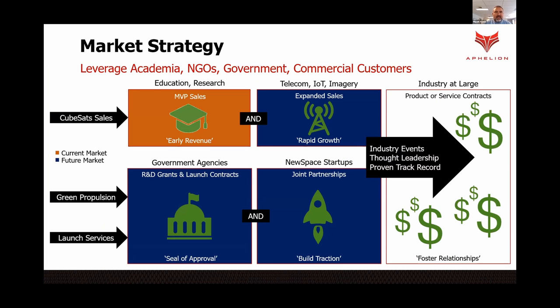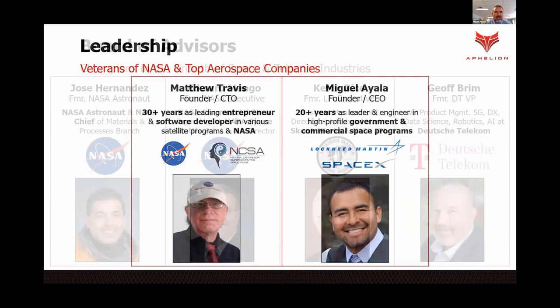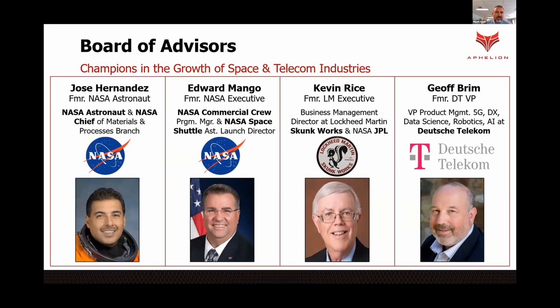People assume that the space launch industry is very saturated, very high capex, and low long-term revenue. Well, we already have products in the market — we have CubeSats in the market and we already have contracts. We are residents of NASA and top aerospace companies, and we have some very well-known advisors helping us with multiple aspects of what we're doing.